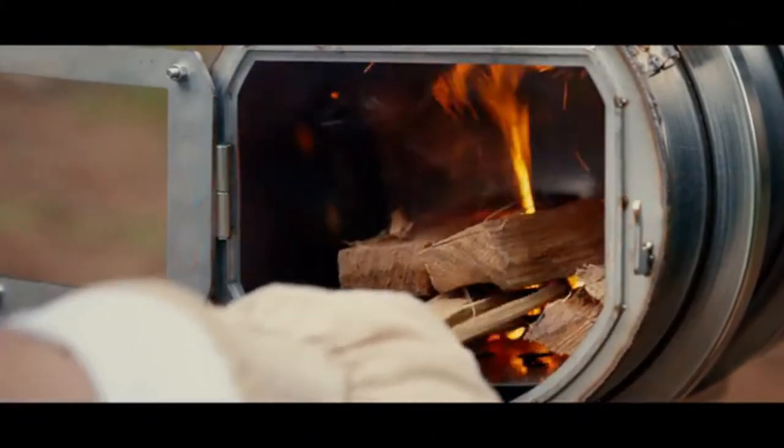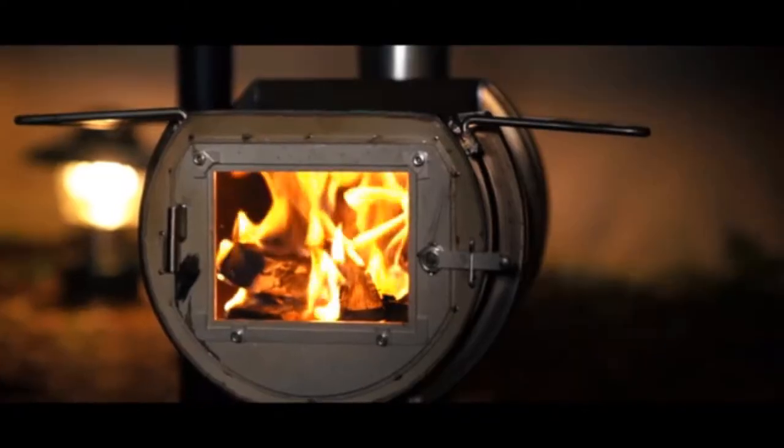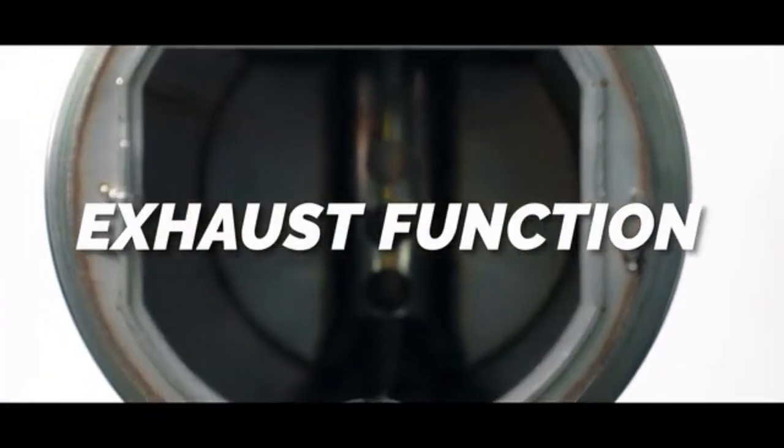The D-Y stove can be fueled by both firewood and pellets. It has a built-in exhaust function that is specially designed to consume a lesser amount of fuel and release more heat.